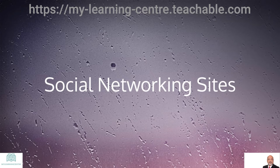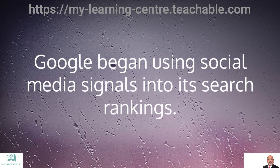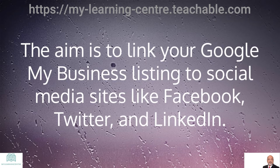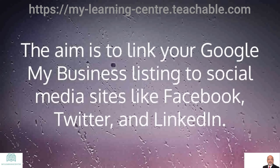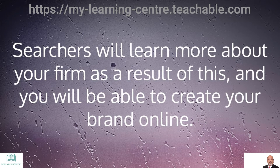Social networking sites: because we already know how effective social media is for reaching out to potential customers, Google began incorporating social media signals into its search rankings. The aim is to link your Google My Business listing to social media sites like Facebook, Twitter, and LinkedIn. Searchers will learn more about your firm as a result, and you will be able to create your brand online.